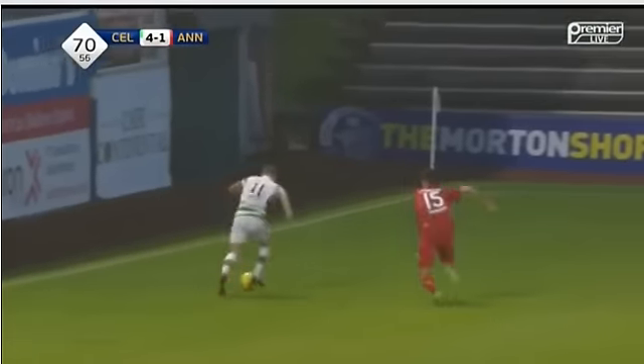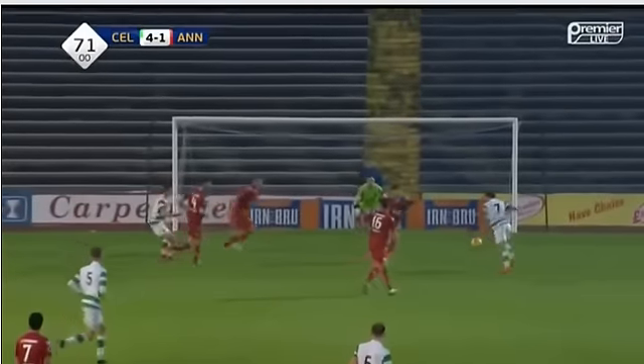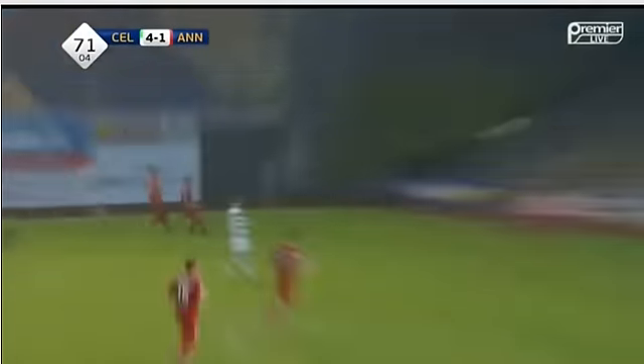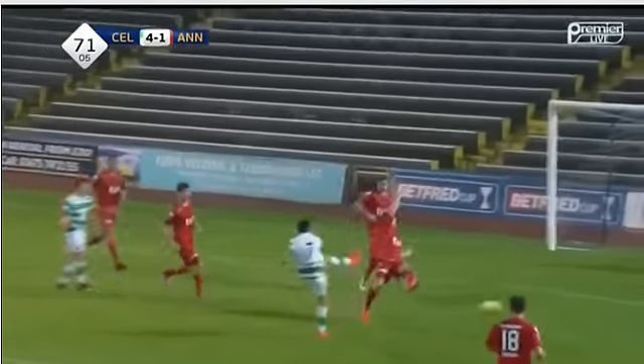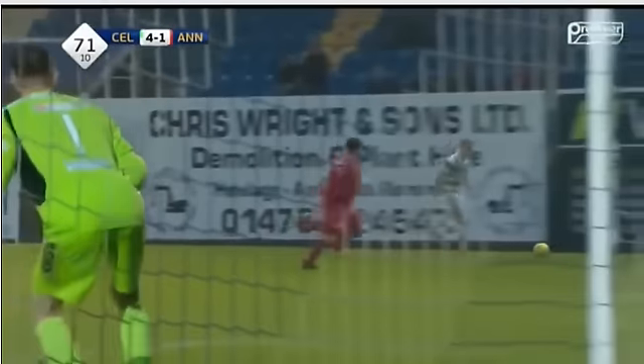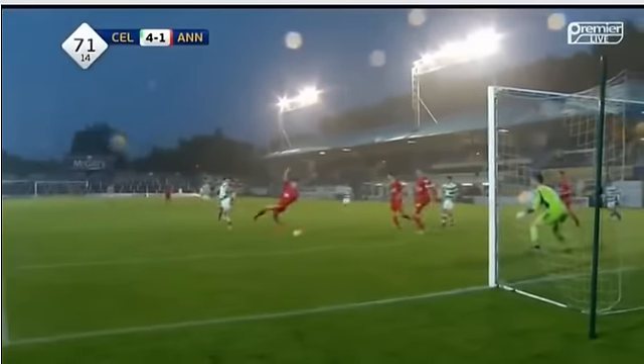Wonderful cross from Calvin Miller and an equally wonderful finish. Calvin Miller down the left doing really well, putting a good ball into the box. And you see Aidan Nesbitt there — he reads the flight of the ball a lot better than Luca. He drifts back, gets that yard of space, and slides the ball into the corner with composure beyond his years.